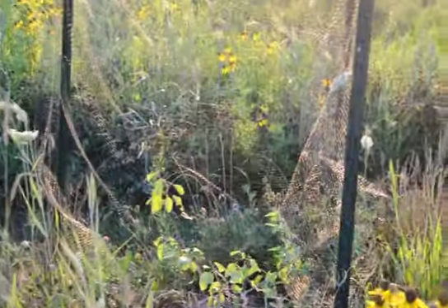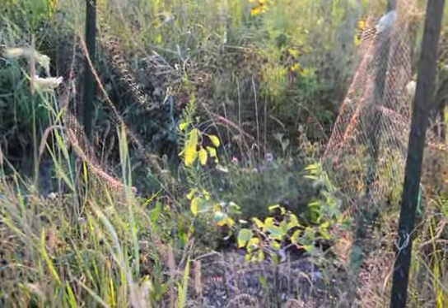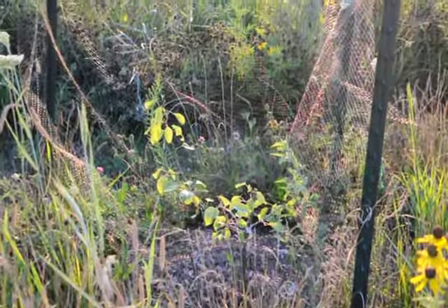This one is called Le Lectier. I planted it this spring, so it's still pretty small. I'm trying to get a start. This is a French pear.